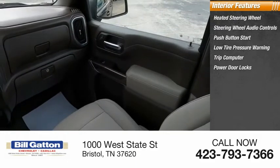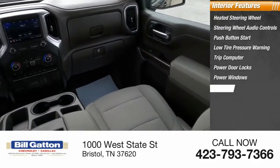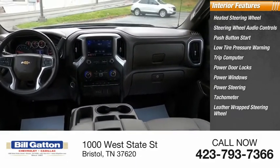Trip computer, power door locks, power windows, power steering, tachometer, and leather wrapped steering wheel.